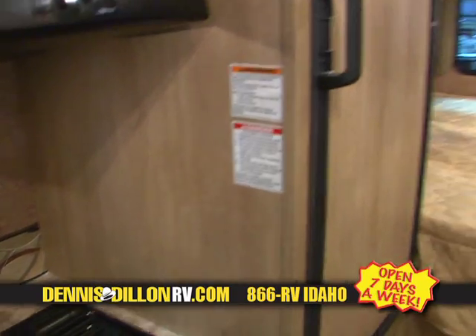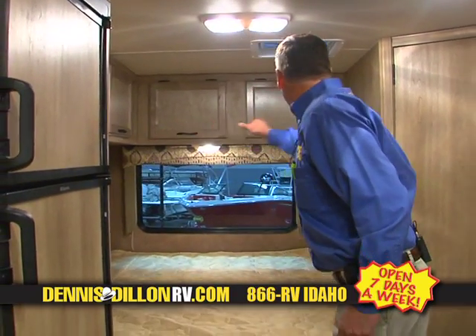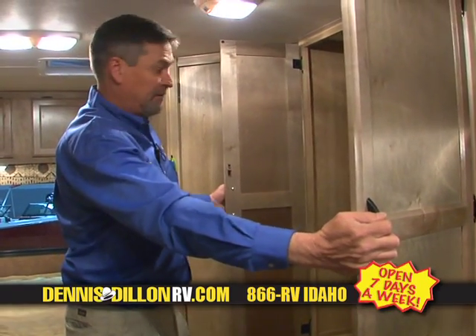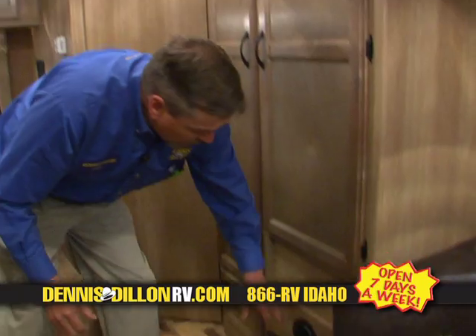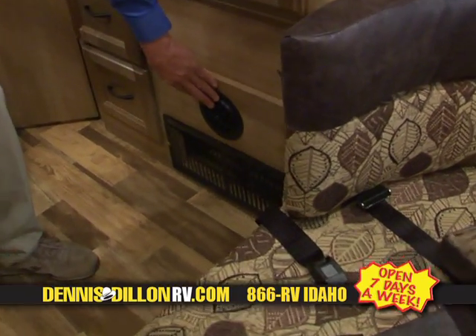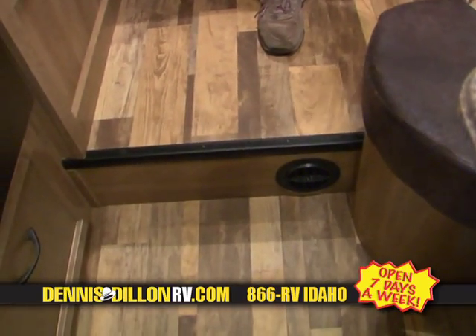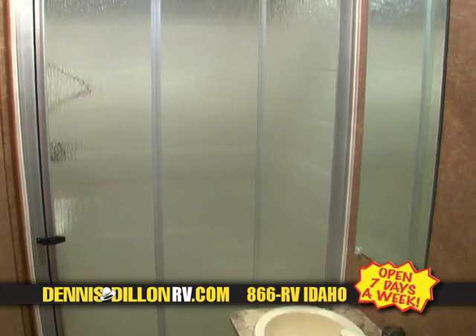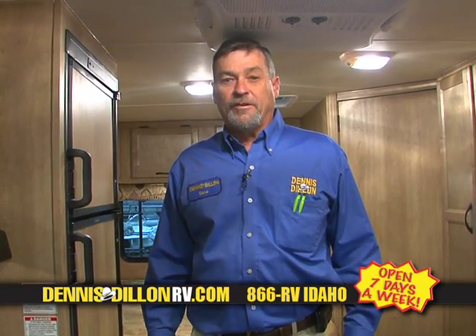The rear bed has wonderful storage above all the way around, plus huge closet space. Your heater ducts are in your cabinets down below, not right down in the floor where you're stepping on them. Nicely arranged bathroom with a glass shower enclosure as well as your sink. That's a look at the Coachman 21QB. A little later in the show, I've got more to show you.